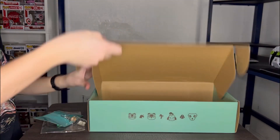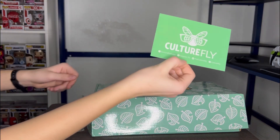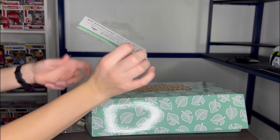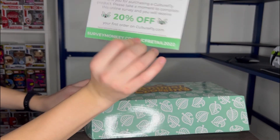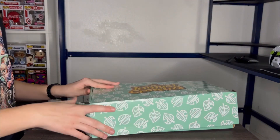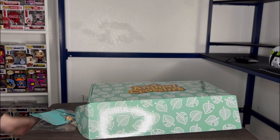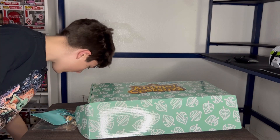I think that's it. There's a little Culture Fly pamphlet that came with it — it says you get 20% off your first order. And that looks like everything. Oh wait, I just remembered something.